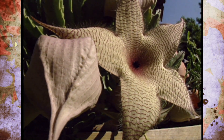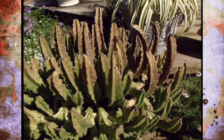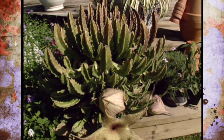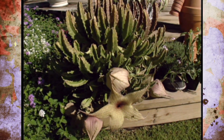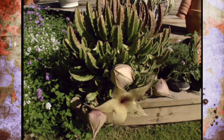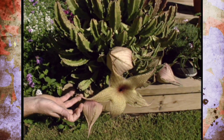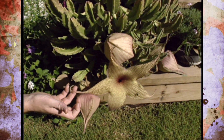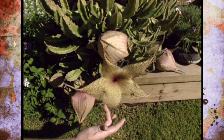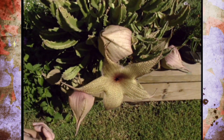The carrion flower is native to South Africa, the dry areas in that part of the world. It's a plant that's not winter hardy in Oklahoma but you can overwinter it indoors. But don't worry — it's not going to bloom inside and make your house smell like something dead. These wonderful huge starfish shaped flowers make it well worth growing. I just love the intricate detail and the pattern inside the flower, with these interesting little hairs on the flower as well.